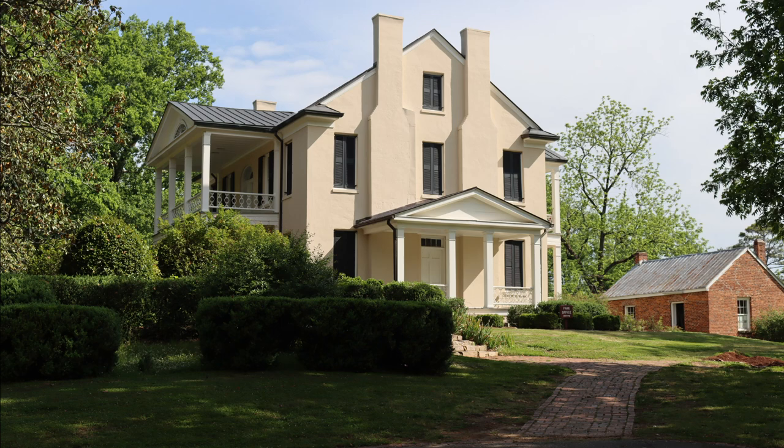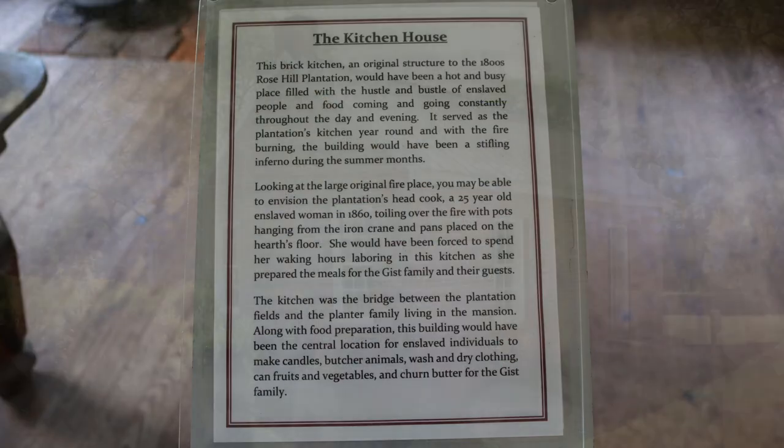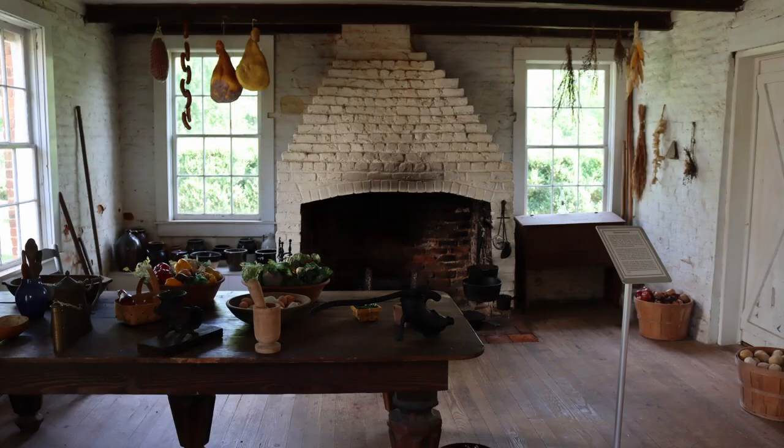Only two original plantation buildings are still standing at the site. These include the mansion and the kitchen house located directly behind the main house. Because fires were common in kitchens during the 1800s they were normally kept separate from the house. The original kitchen was made of wood and did burn down and was replaced during the time that Governor Gist lived here by the brick structure that you see today.